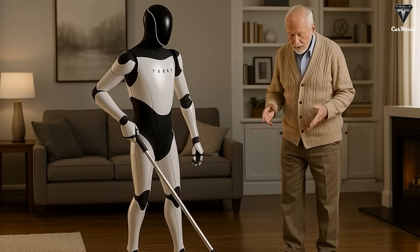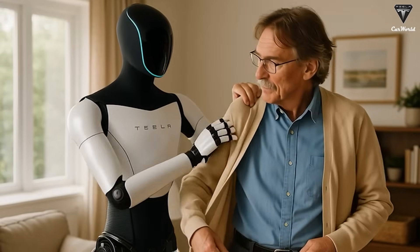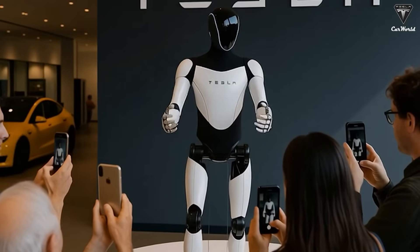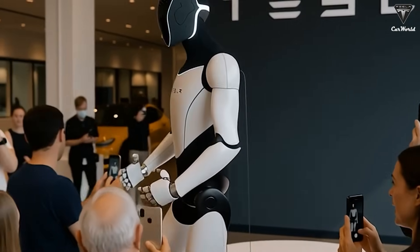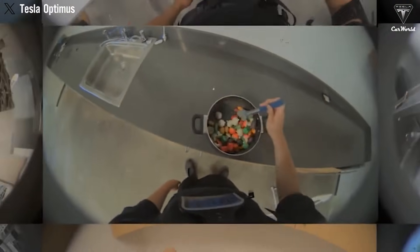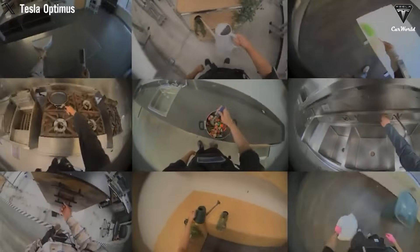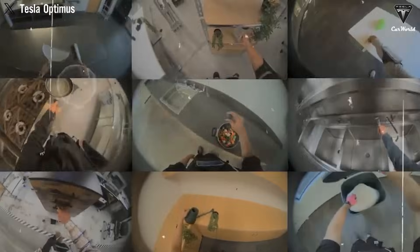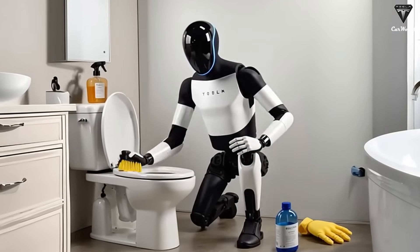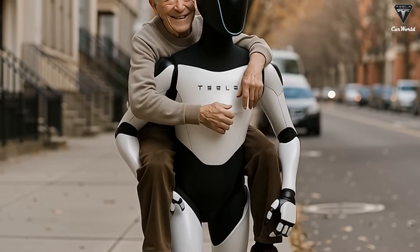Thanks to this advanced technology, the Tesla Bot Gen 3 will be able to engage in real-world activities with a level of autonomy. Cooking isn't just a sequence of commands for this robot — it understands the process, whether it's selecting ingredients, chopping vegetables, or cooking a dish to perfection. Optimus can do it all by learning from its environment and past experiences. The robot's ability to learn new tasks is powered by Tesla's decentralized learning network, which allows one Optimus robot to teach others by sharing newly acquired skills, eliminating the need for human intervention and programming.